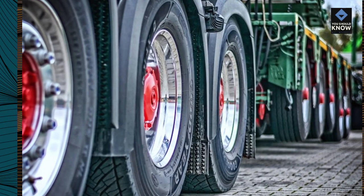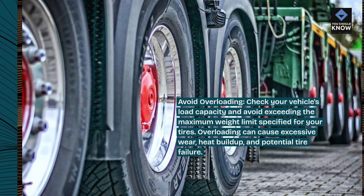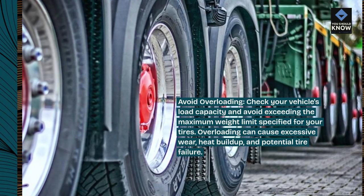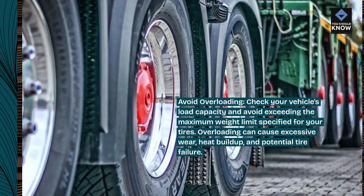Avoid overloading. Check your vehicle's load capacity and avoid exceeding the maximum weight limit specified for your tires. Overloading can cause excessive wear, heat buildup, and potential tire failure.